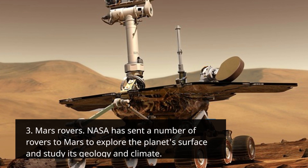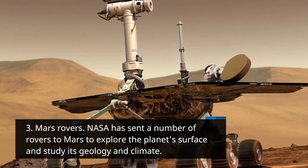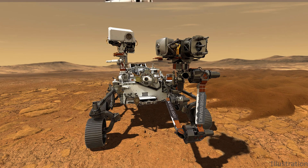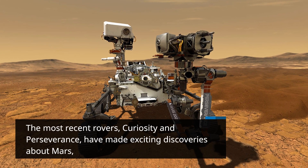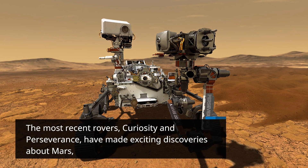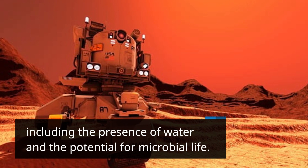Mars Rovers: NASA has sent a number of rovers to Mars to explore the planet's surface and study its geology and climate. The most recent rovers, Curiosity and Perseverance, have made exciting discoveries about Mars, including the presence of water and the potential for microbial life.